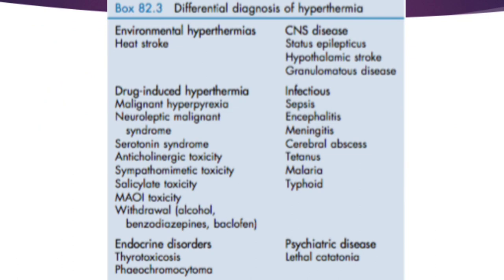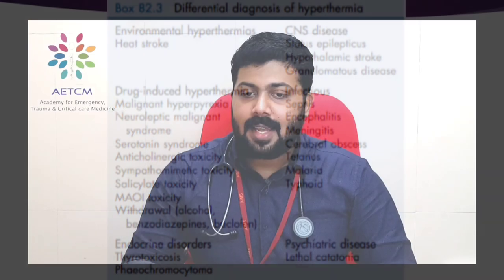The differential diagnosis of hyperthermia syndromes includes: environmental hyperthermia such as heat stroke; drug-induced hyperthermia including the three syndromes discussed, as well as anticholinergic toxicity, sympathomimetic toxicity, salicylate toxicity, MAOI toxicity, alcohol withdrawal, benzodiazepine withdrawal, and baclofen withdrawal; endocrine disorders such as hyperthyroidism with thyrotoxicosis and pheochromocytoma; CNS disease such as status epilepticus, hypothalamic stroke, and granulomatous disease; infections such as sepsis, encephalitis, meningitis, cerebral abscess, tetanus, malaria, and typhoid; and psychiatric illness such as lethal catatonia.